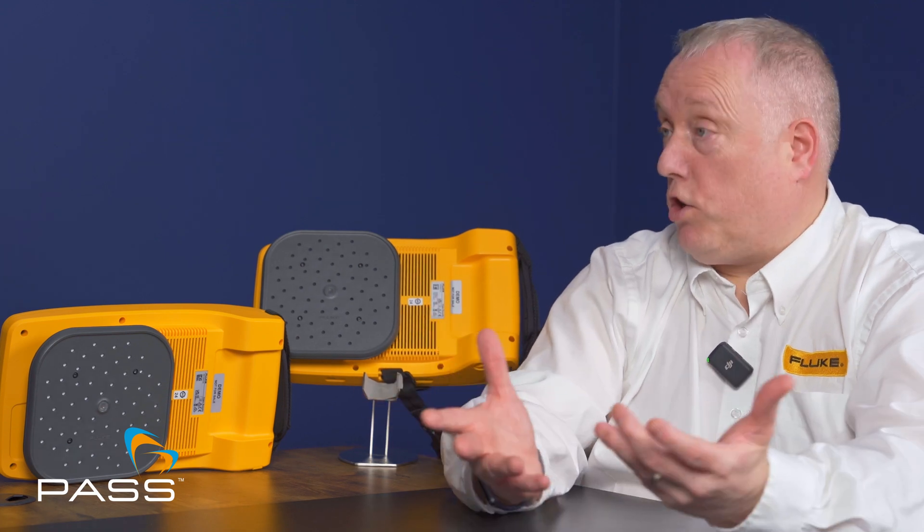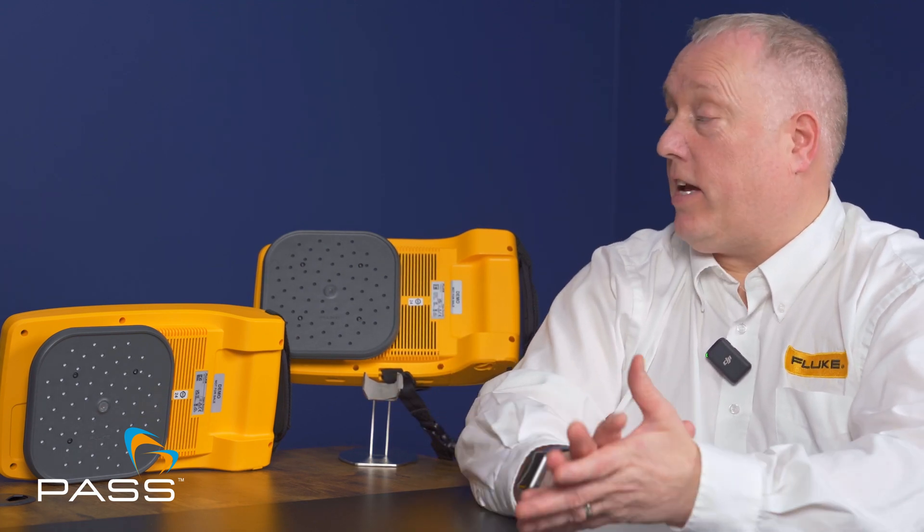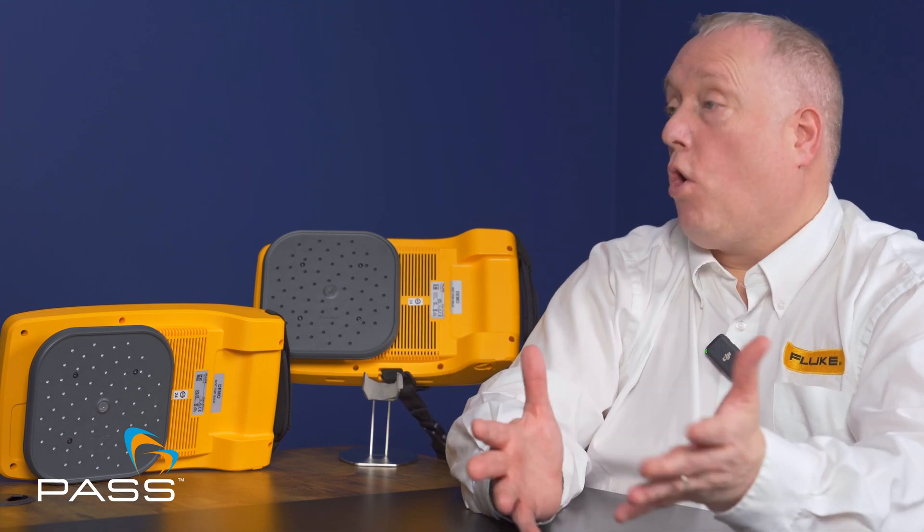The Ii905 is £3,000 more expensive than the Ii500 because it starts to quantify the actual cost of leaks. It has a higher frequency range, up to 60 kilohertz. By inputting the system pressure, the running cost of the site, and the type of gas — whether compressed air, nitrogen, or otherwise — it can extrapolate the annual cost if a leak is left untreated and present that as a report.